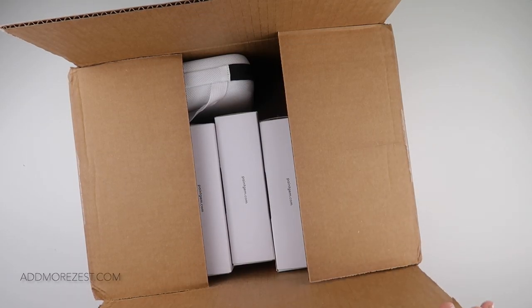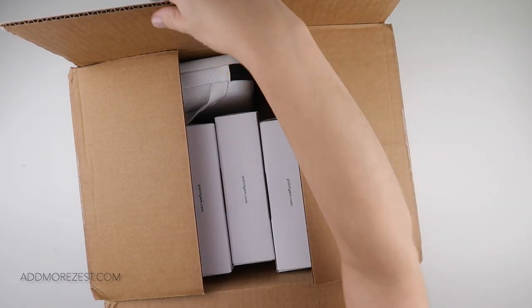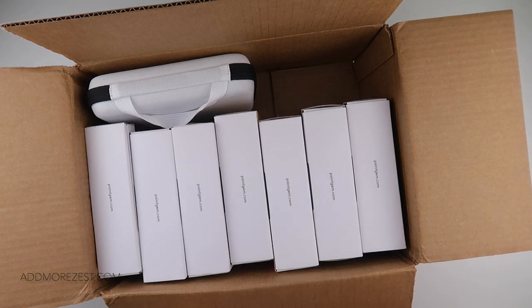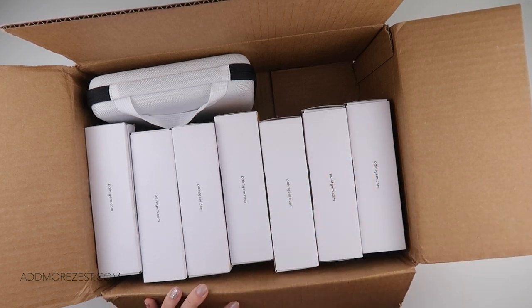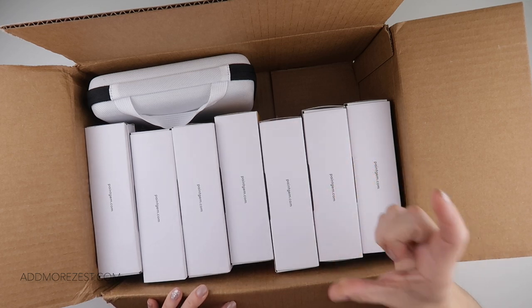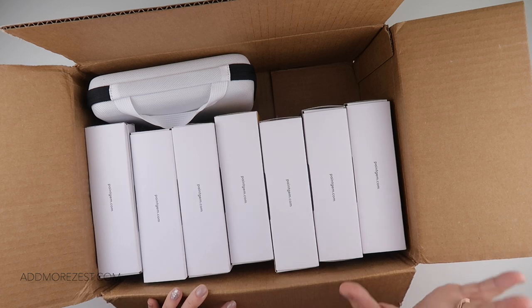Hi and welcome to Add More Zest, my name's Rebecca and I've just had a very exciting parcel arrive — so much so that I have bumped today's video to bring you this unboxing. It has delivery details on here but it's a delivery from Paint Gem, so what I'd do today is give you an overview of all their new kits. In future videos I'll do a true unboxing of them and pop them into the packaging wallets I store them in in my craft room.